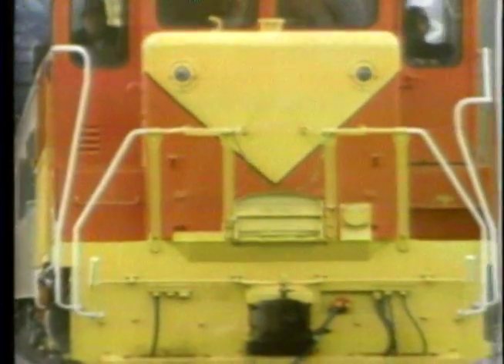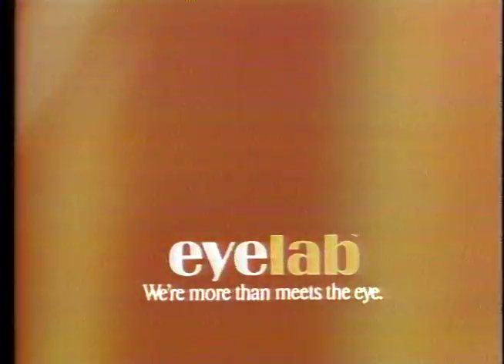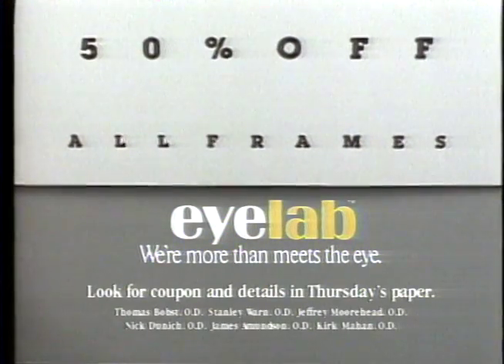You have less than 15 seconds to figure out what this is — which is more time than you might have to focus in real life. Now do you see why there's a 21-step eye exam at Eye Lab? Eye Lab, where more than meets the eye. Read the first line please. Now the last two. Very good. Eye Lab, where more than meets the eye.